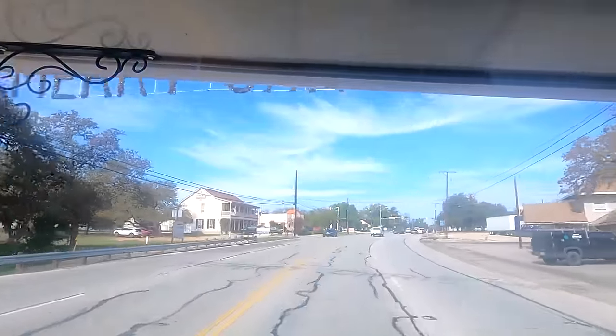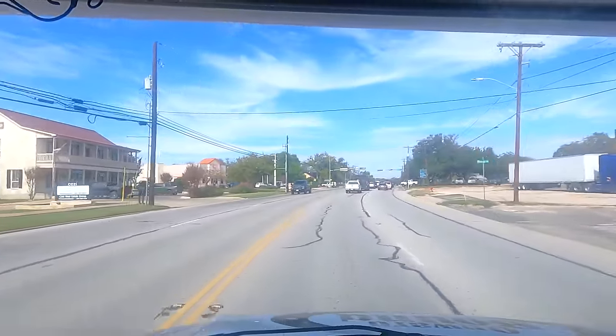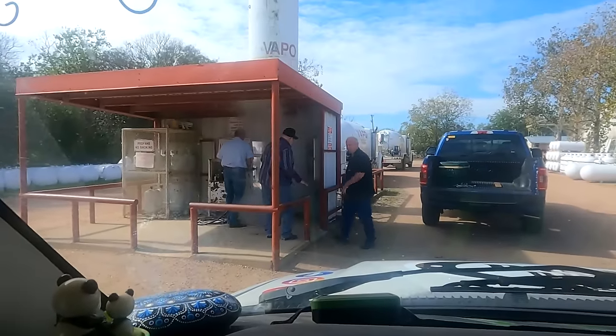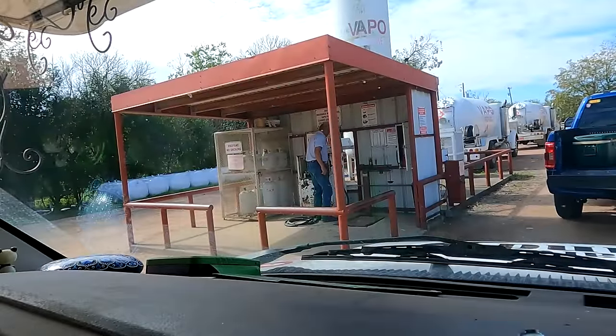I've got to find some propane, so that's where I'm headed now. There's some Christmas decorations going on. Kerrville's known for really decorating — I've been here before during Christmas, it's nice. I did call ahead of time and the lady said that they do fill RVs here.